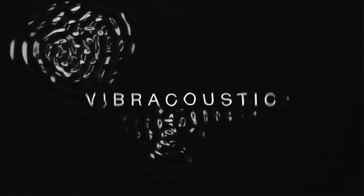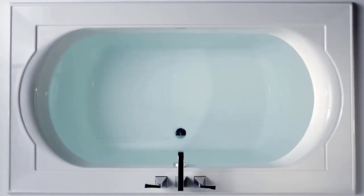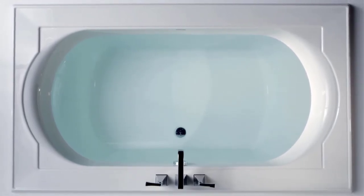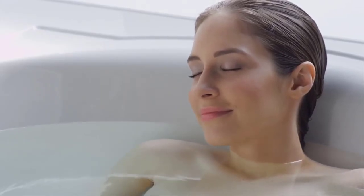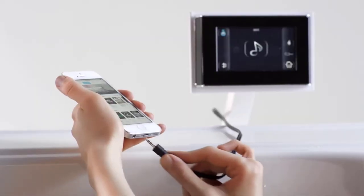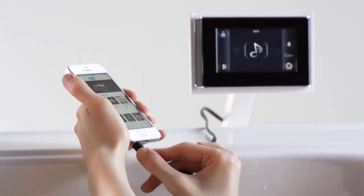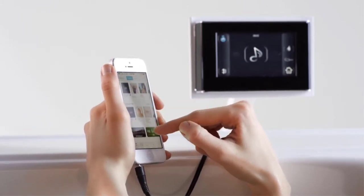Not only can you hear the music, but feel it with Kohler's Vibra-Acoustic baths. Engineered with small, strategically placed transducers, Vibra-Acoustic emits sound waves through the water to envelop your body and resound throughout your core. These transducers are positioned to provide the most beneficial effects to the entire body, and because they're hidden behind the shell of the bath, the bath's appearance is smooth and uninterrupted. Play your own music by connecting your smartphone, tablet, or MP3 player via auxiliary cord or streaming wirelessly with your own Bluetooth receiver.